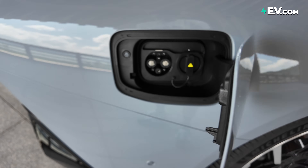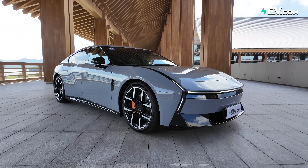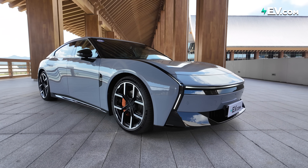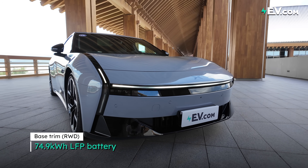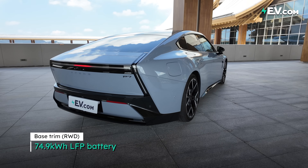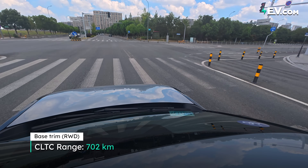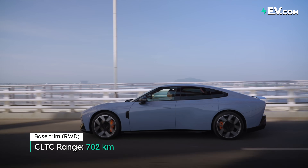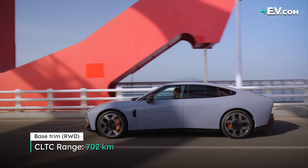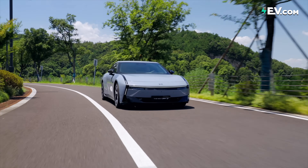Let's talk about batteries. The next P7 is available in two different battery options. The first one is a 74.9 kilowatt-hour LFP battery, which gives this a CLTC range of 702 kilometers. So 702 kilometers on a base spec — even though it is CLTC — is still pretty good. The next model will be the long range model, which has a bigger battery.